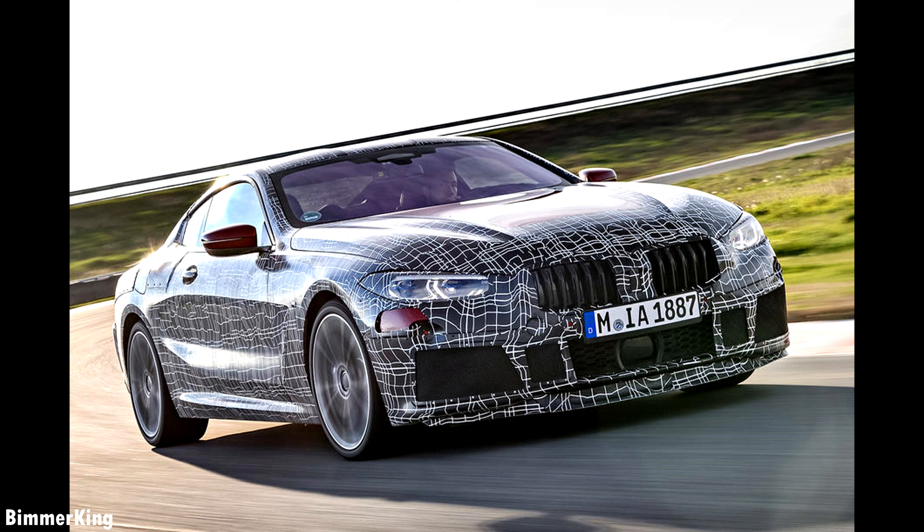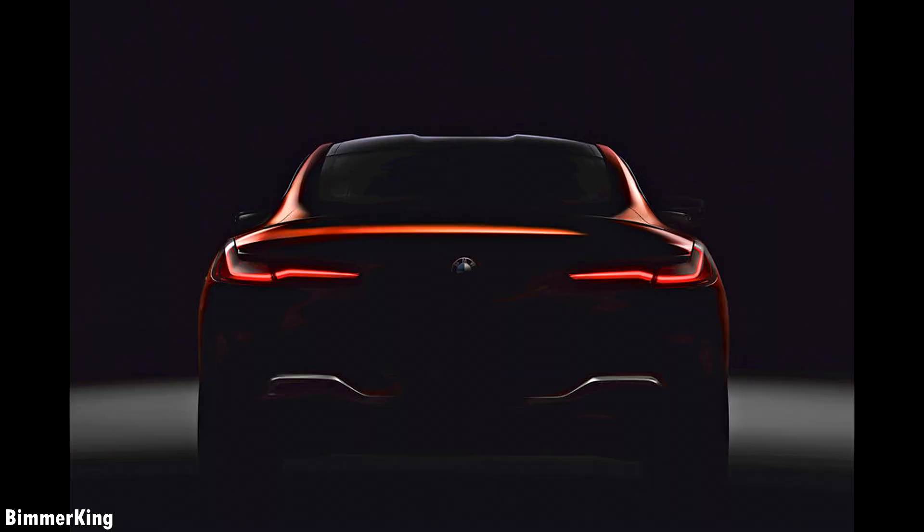Inside, the 8 Series will of course feature the same top-end technologies found in the 7 Series, with the latest next-generation semi-autonomous functions.